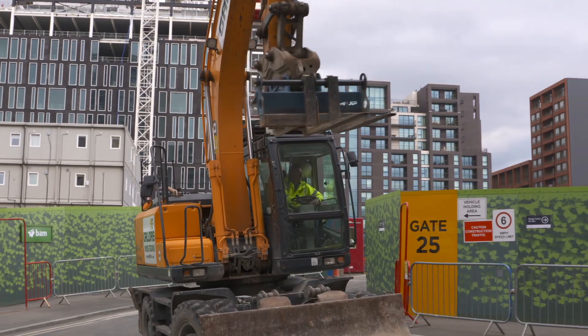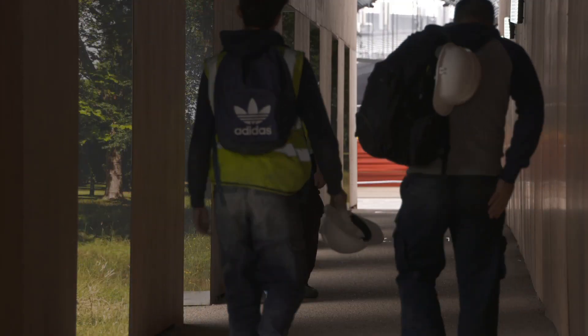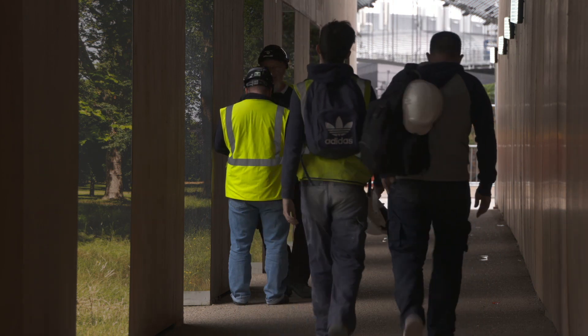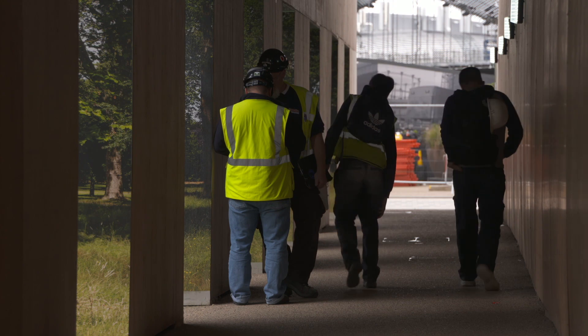Modernise or die — the stark message levied at the British construction industry grappling with a shrinking workforce, flatlining productivity and safety challenges. I think the construction industry has to change. We have been doing the same thing for a number of years and we need to learn better from what we've done in order to improve.